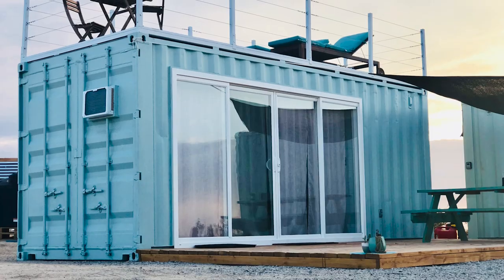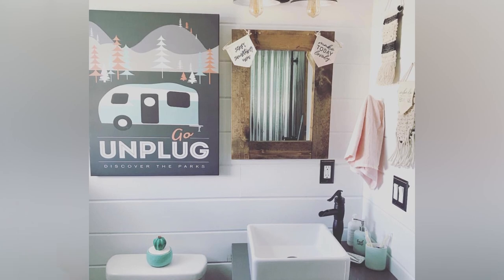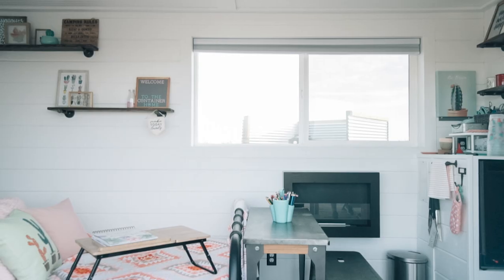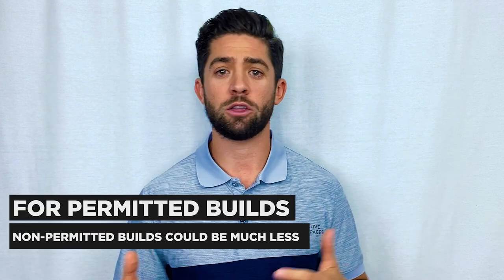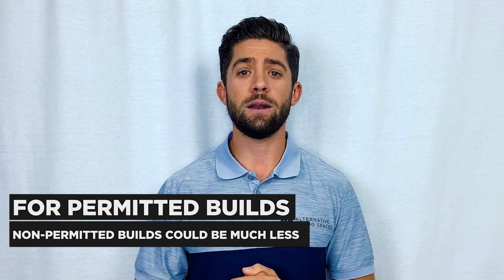Container homes do end up being in the higher end price range. By the time you get a container, you modify it, you want to stack them and do all these things, there's a lot of additional engineering, additional site prep, foundation work, and just extra work in general — making the price range around $250 to $350 per square foot. That's a rough estimate, but it ends up being more expensive than a standard traditional stick-built home or buying a track home that was already built.